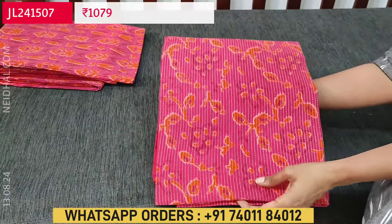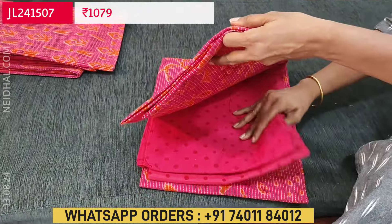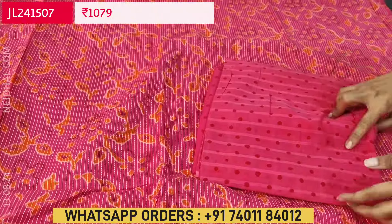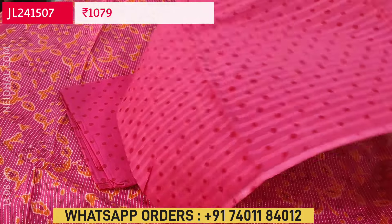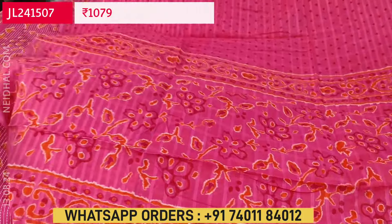Next is also a pure cotton set — it's a kanta cotton. Two different designs are available. The first design has a pink base with orange color prints and kanta stitch work all over the fabric. Lining is optional; fabric is not transparent. The complete set is pure soft cotton. The bottom is printed with polka dots, and the dupatta is a pure soft cotton full-length dupatta. Tapings have to be done for the edges. The cost of this three-piece pure cotton set is 1079.